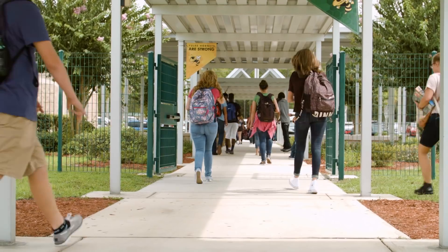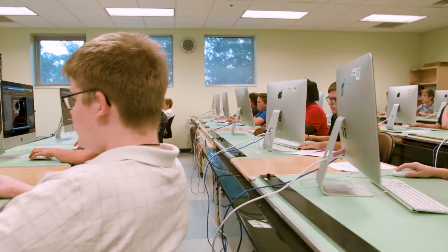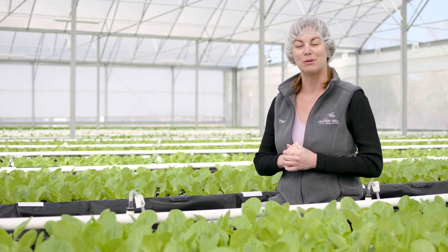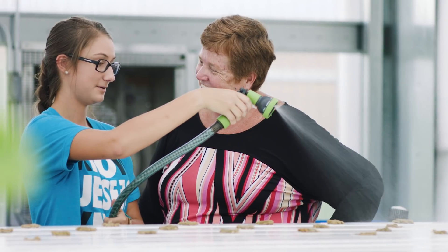We have a great relationship with our Nassau County Public School System and we're really fortunate here in Nassau County to have such a valuable asset. At Hilliard Middle Senior High School we have a hydroponics operation that we work very closely to help them set up, and we have a small system very similar to this system at Traders Hill at West Nassau High School.